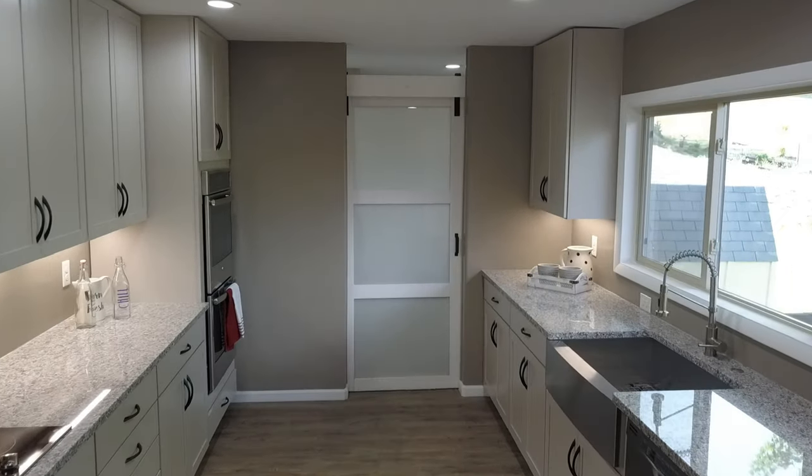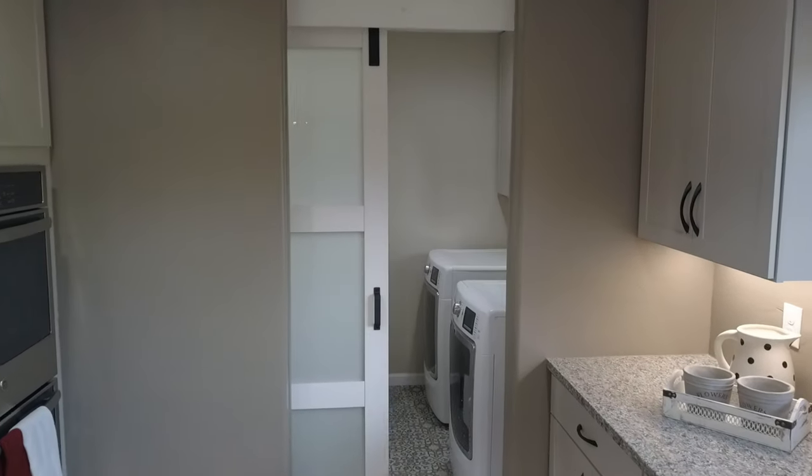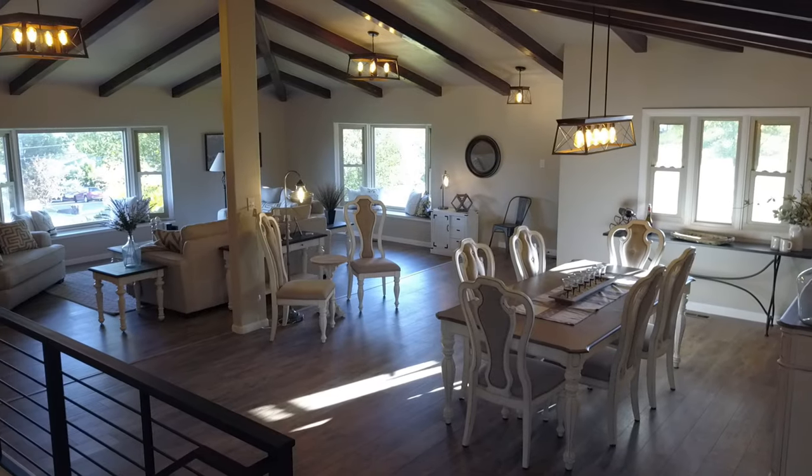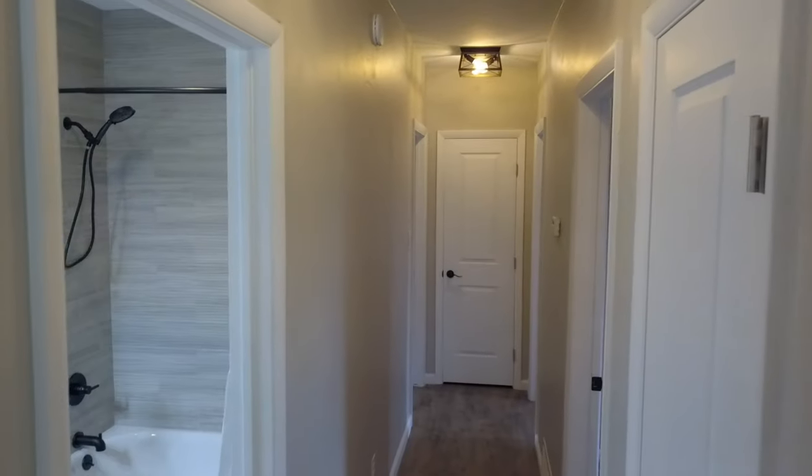This kitchen is beautiful. Granite, farmhouse sink, double ovens, a door going right into the laundry room and then out to the garage, and another look at this fantastic view. The views out the windows are amazing, too.